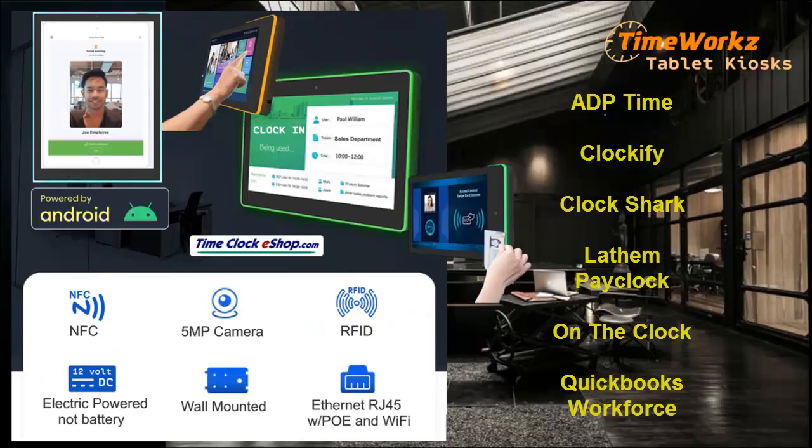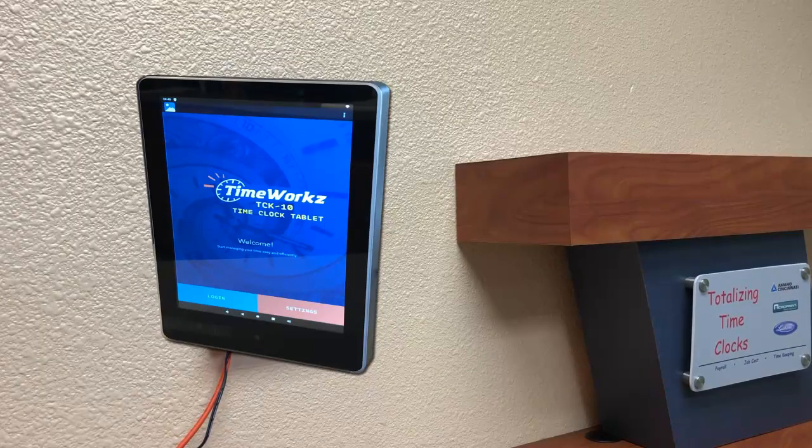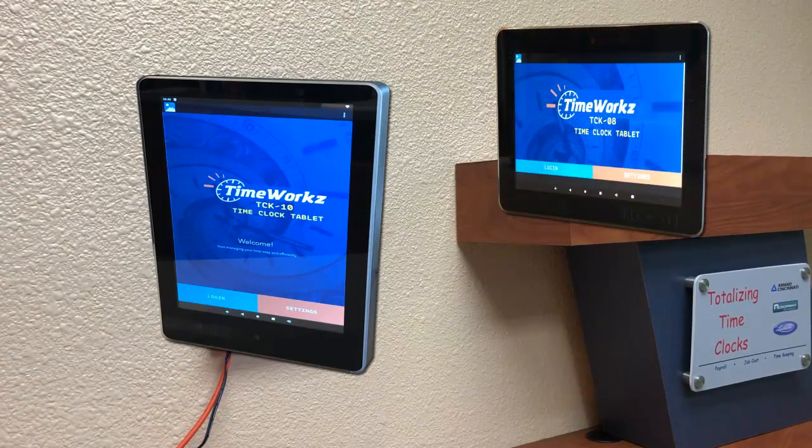Wall mounting, electric powered or Power over Ethernet, outfitted with badge reader and 5 megapixel camera for face recognition biometrics. The TimeWorks TCK time clock tablets come in popular sizes such as the TCK 10 inch and the TCK 8 inch.